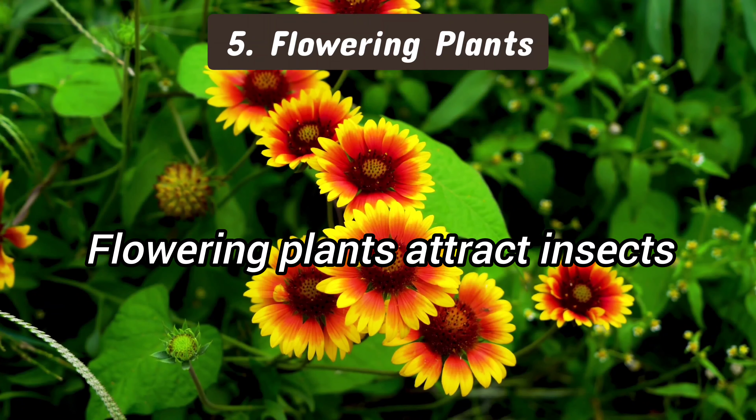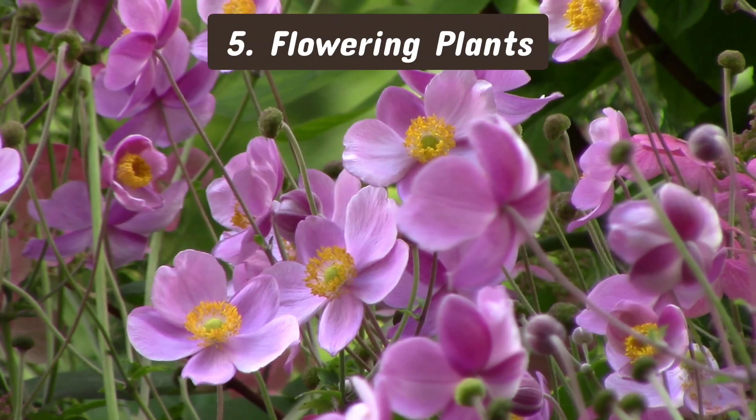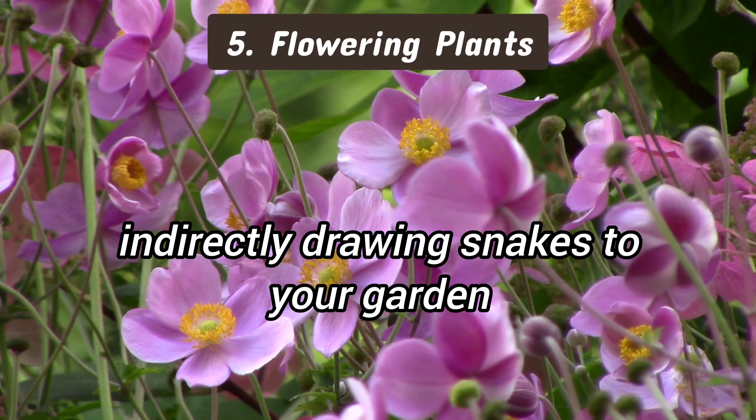5. Flowering plants. Flowering plants attract insects, which in turn attract insect-eating animals like frogs and rodents, indirectly drawing snakes to your garden.